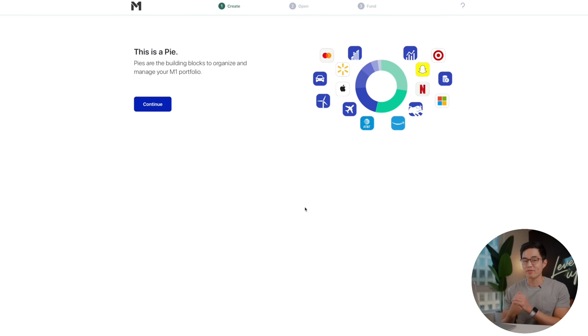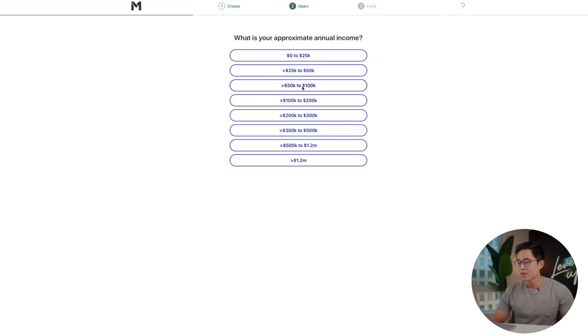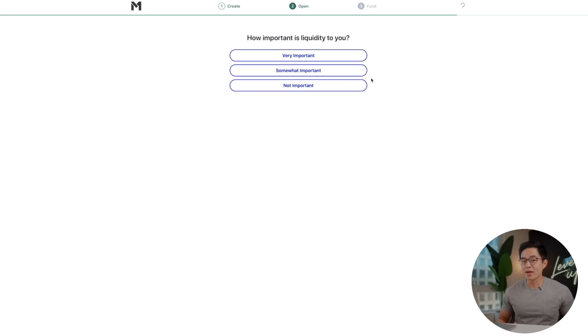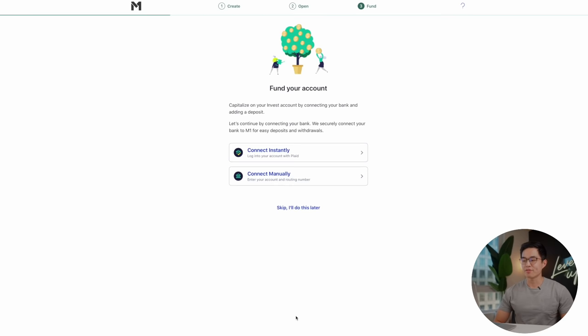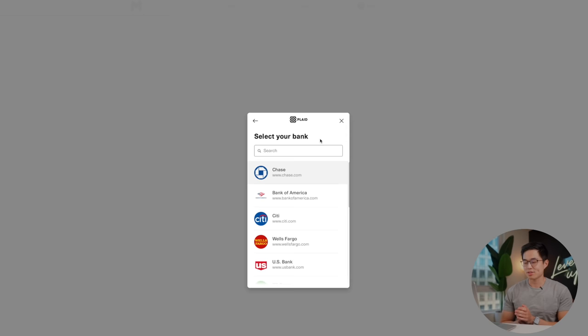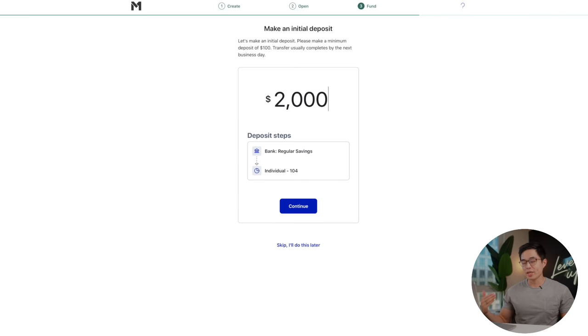Next they'll have you verify your phone number and they will send you a code for that. Then you will enter in some personal information like your name and your address. Then they'll ask you a few questions about your investing experience as well as some other stuff about you. And then they will have you enter in your social security number, which is required for any brokerage. A few more questions, and then you'll click Confirm. Now this is where you can fund your account and put money into it. I'm going to show you guys how you can connect instantly using Plaid. This is a really secure way of doing it. So you'll click that button, then you'll click Continue and here you can select your bank — for me, Bank of America. After you enter in your credentials and log in, you can set the amount you want to put in and then click Continue.